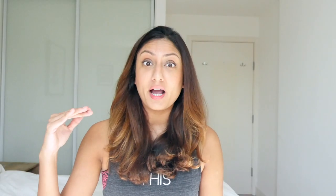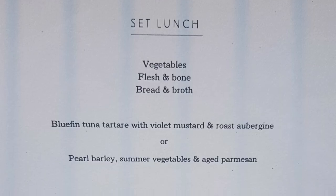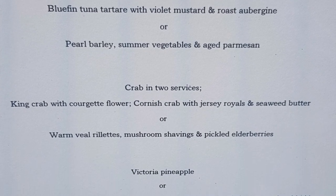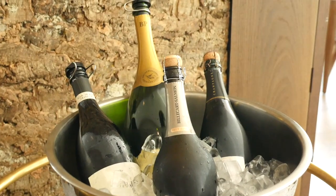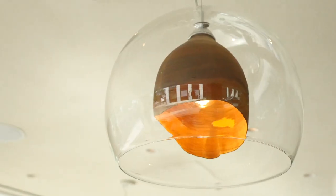There are two parts to Hyde: downstairs is more casual, and upstairs is called Hide Above. The difference is that downstairs I was able to order à la carte, whereas upstairs had a set menu. I wanted that variety and freedom of choice, so I went for the à la carte option. I've read that the restaurant has asked the Michelin Guide to treat the two floors as two separate restaurants.